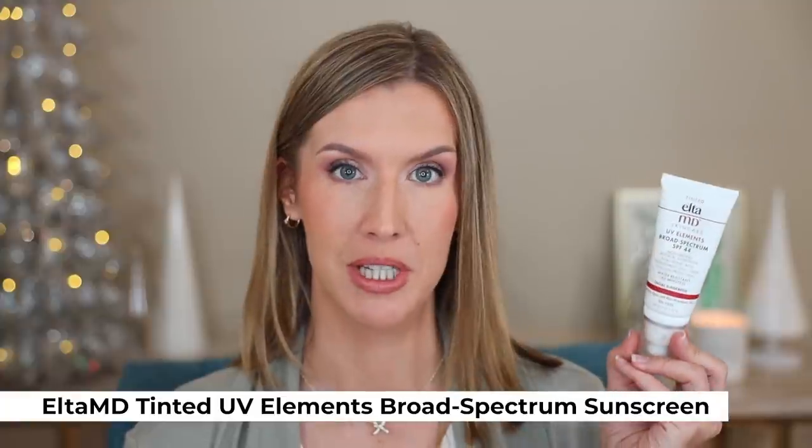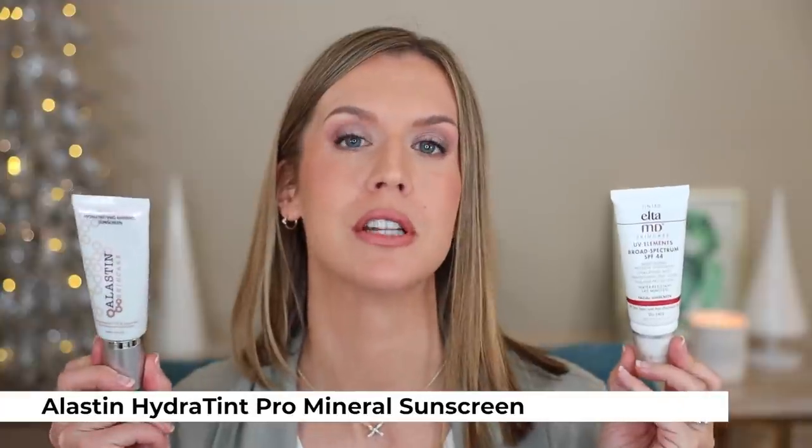Some of these products I've talked about more recently than others, but they are yearly favorites — this is a summary. These are two of those products: the Elta MD Tinted UV Elements Broad Spectrum Sunscreen and the Elastin Hydra Tent Pro Mineral Sunscreen. I love both of these so much. I just put both of these in a Holy Grails video because these have replaced my previous Holy Grail sunscreen. I love that both of them have tints so they don't give me that white cast that a lot of mineral sunscreens can give me.